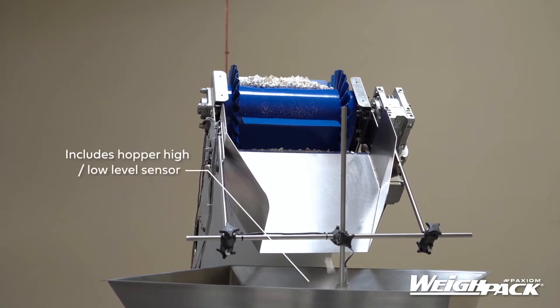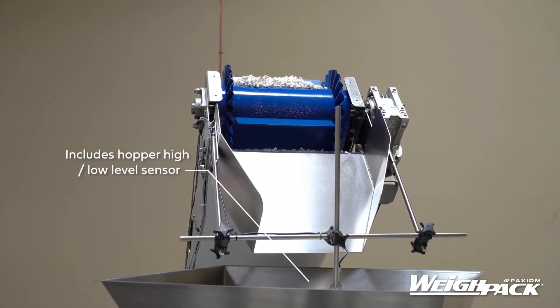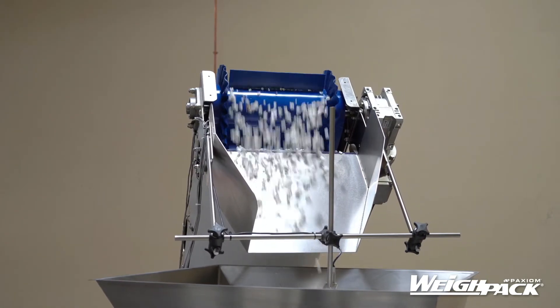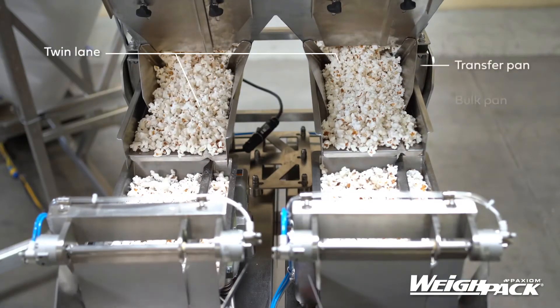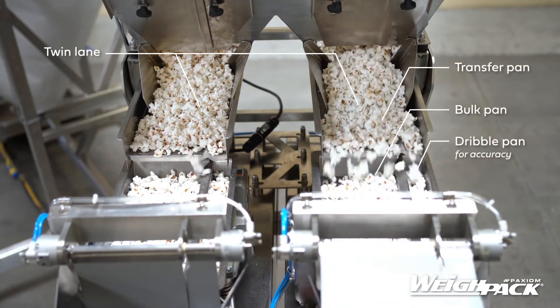Compact in design, this packaging solution is constructed in stainless steel for long-term value and includes casters for mobility, as well as tool-less removal contact parts, easy to use controls, and large color touch screen.